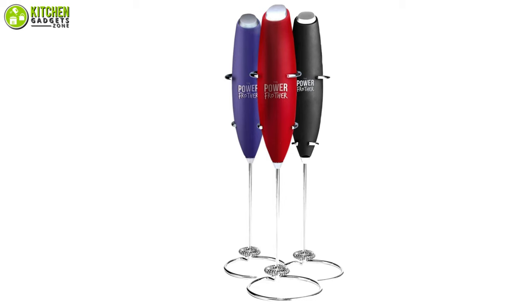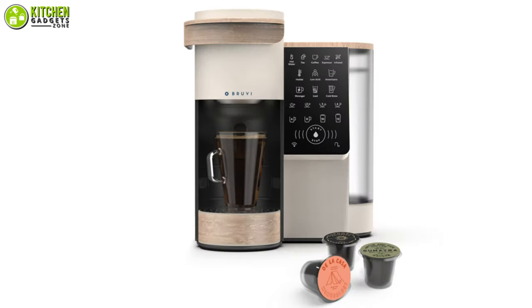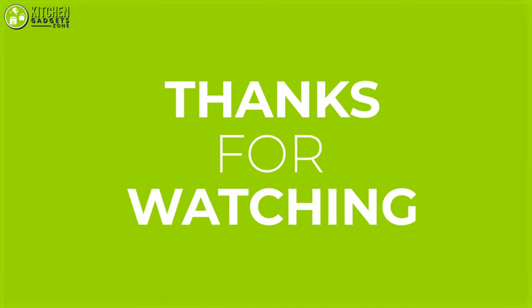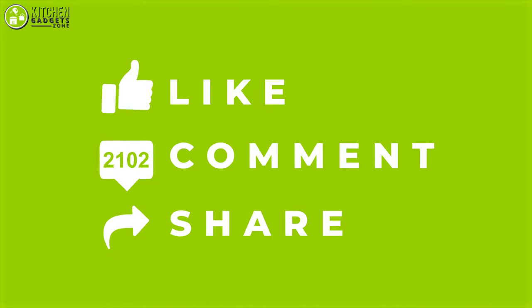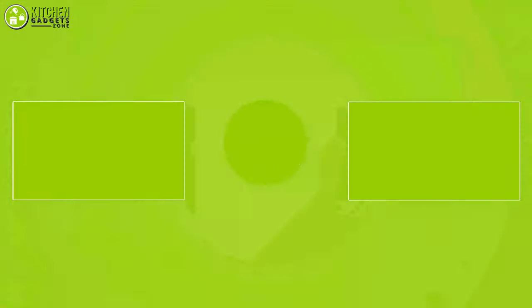So that's all for our video about the 7 best coffee gadgets that you may want to look into right away. Thanks for watching. If you enjoyed our video and found it to be helpful, please do like, comment, and share this. Subscribe to our channel for more videos like this.